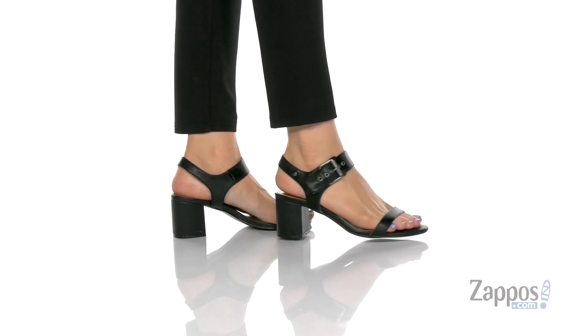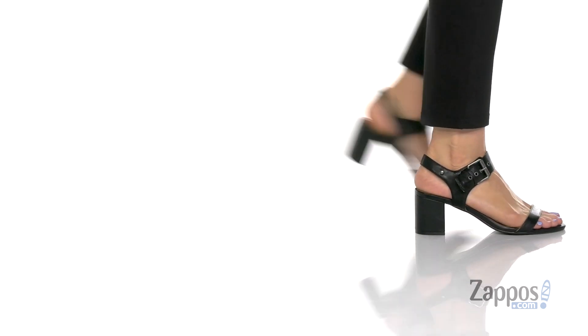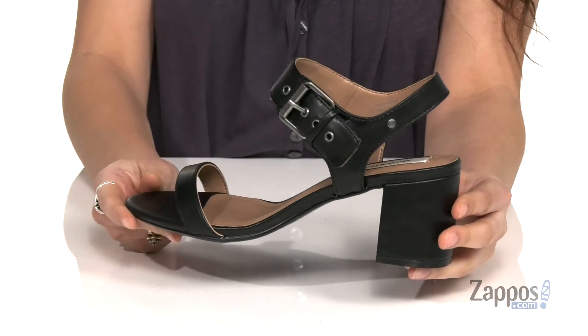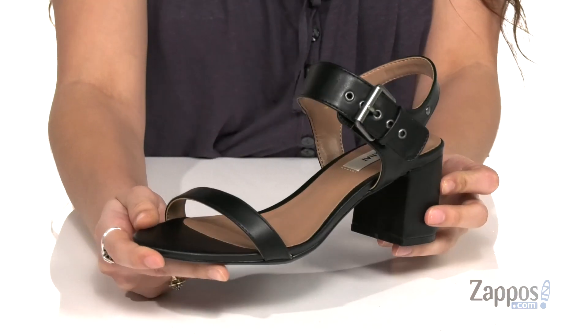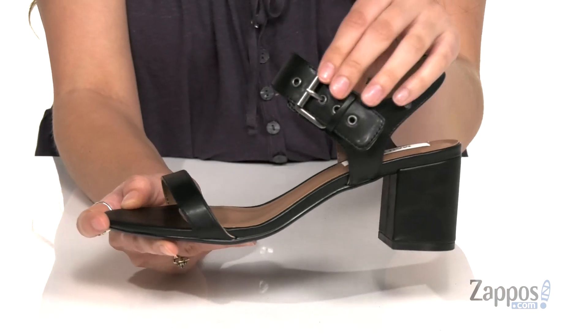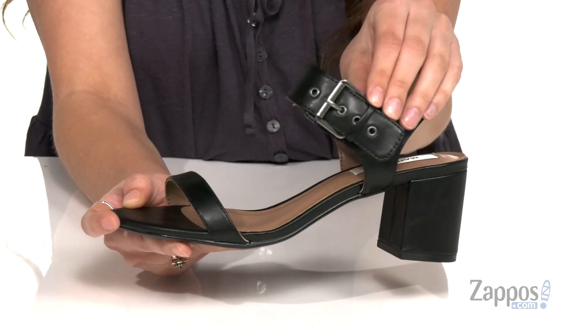These stylish heels are crafted with a smooth synthetic upper. A really nice part about these shoes is that the brand is a vegan brand, meaning that no animal products were used in the making of these shoes, which makes them even more awesome. They feature a buckle closure for a little bit of added edge.